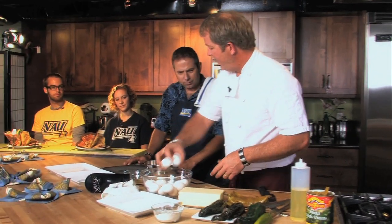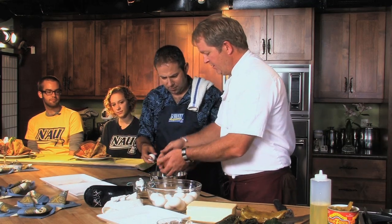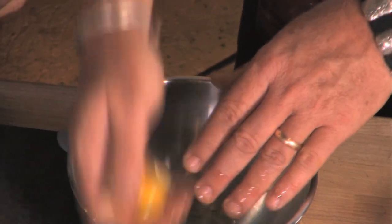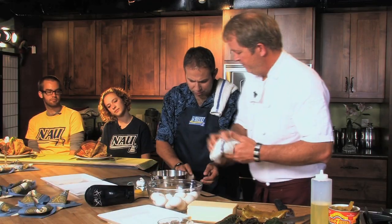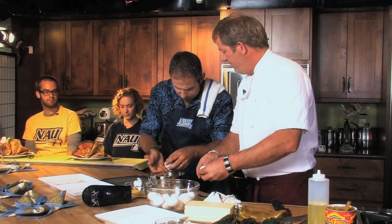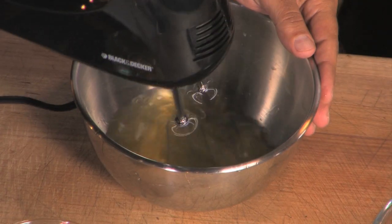Chili rellenos. About one and a half eggs per chili relleno — we're making three of them, so about four or five eggs. We're going to separate these. You can do them in your hand, toss the egg back and forth like this. You don't want to break the yolks. We are separating the yolks from the whites. Then you're going to beat the whites like mad — power tools. We want to beat these until they're stiff. We just want to aerate them, put as much air in as possible.